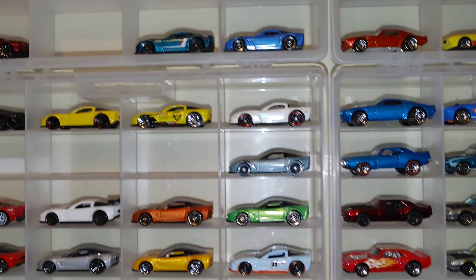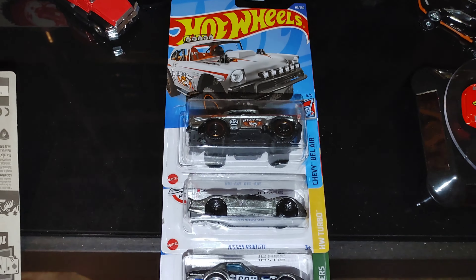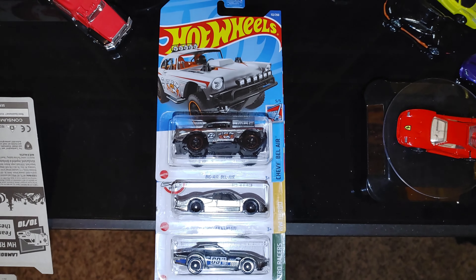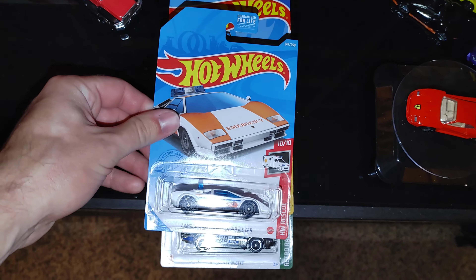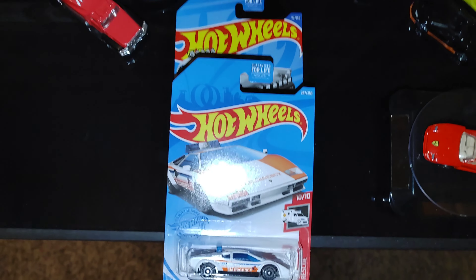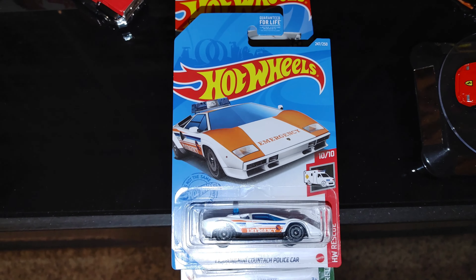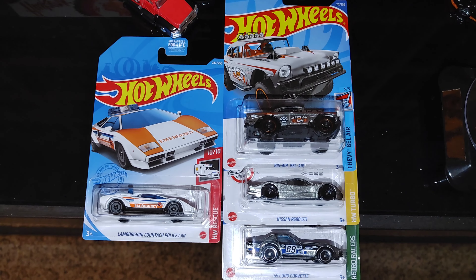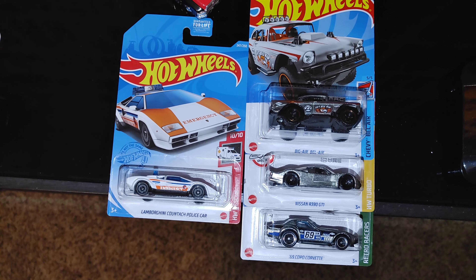Let's take a look at the prize. Last time we had a three-pack of Zamac. Those are still part of the prize, but to make it a little sweeter we're also adding in a Lamborghini treasure hunt. So the prize this time, if your car wins and you're the first to comment on it: three-pack of Zamac plus a Lamborghini treasure hunt.